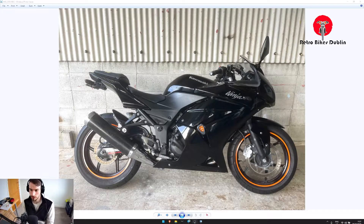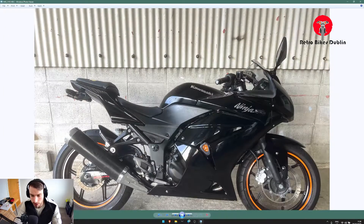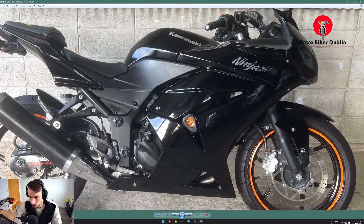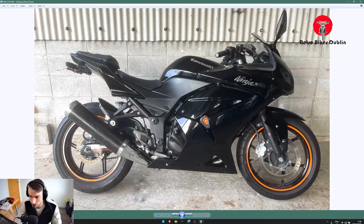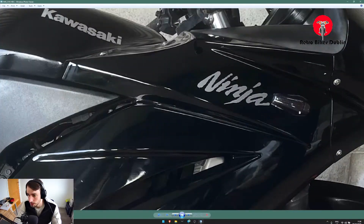We've got a few of these. What a lot of people like about these bikes is that they're twins, rather than a lot of the 250s in this class that are singles. Double overhead cam, four-stroke, 250cc bike with front and rear disc brakes. We've got a few extras on it including the rear tail tidy, rear indicators, rear cowl on the right-hand side, crash bungs fitted, orange tape on the alloys, and new tires front and rear fitted as well.